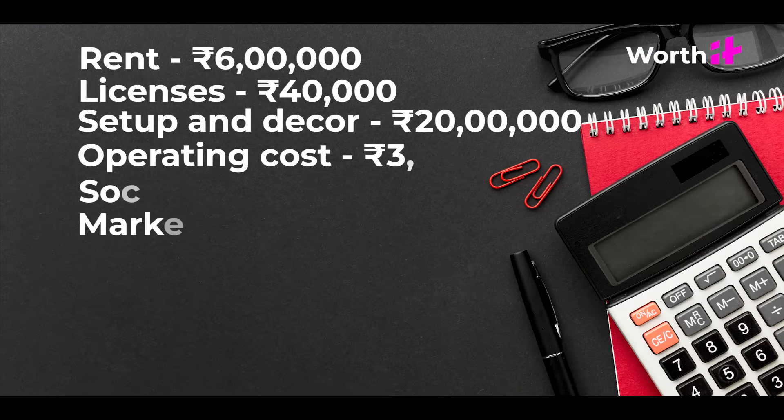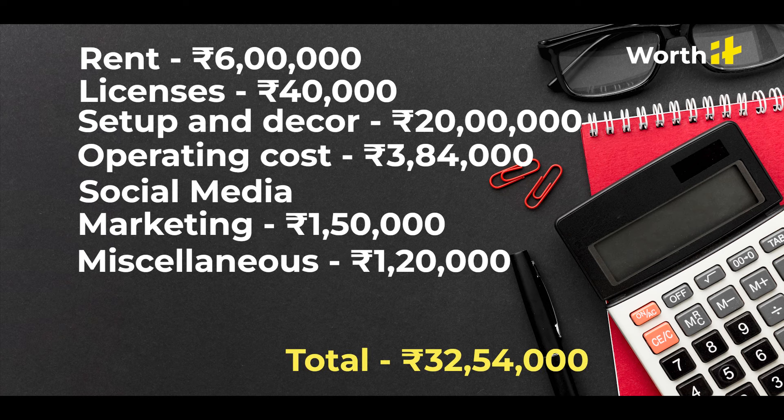Here is the expense breakdown. As you can see, it requires a decent amount of money, so keep that in mind. It depends on the location of the hostel and how touristy that place is. So whenever you decide to take that plunge, research and then dive in.